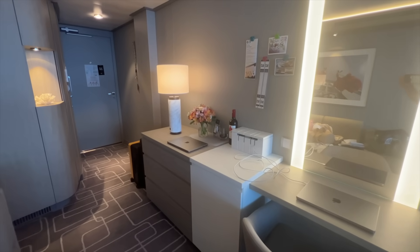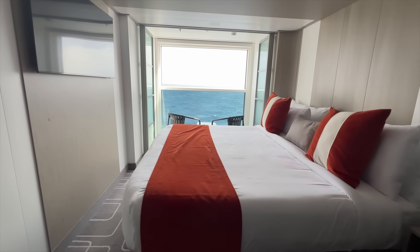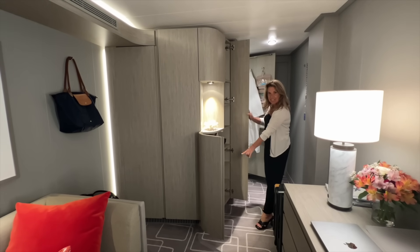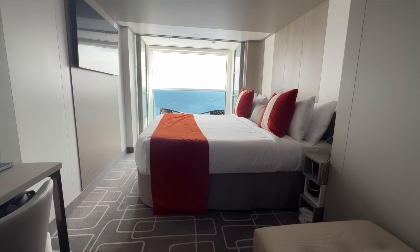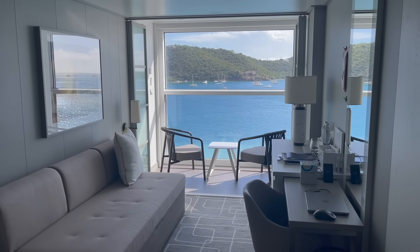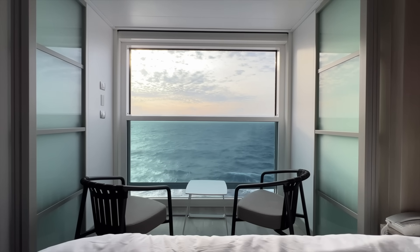Now the decor of the stateroom was just beautiful — light and airy, really quite bright, and there's quite a lot of good storage space as well. The way our cabin was configured, our bed was closer to the window, which was different from the cabin we had on Celebrity Beyond. But we thought maybe this could actually be a little bit interesting because when we wake up in the morning we're going to have an even better view of the ocean.